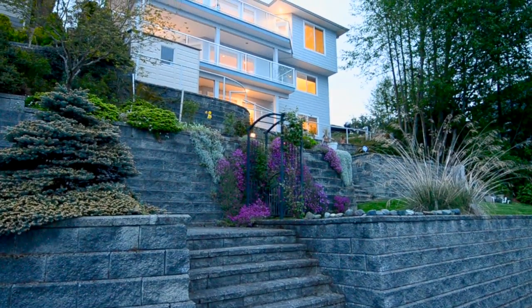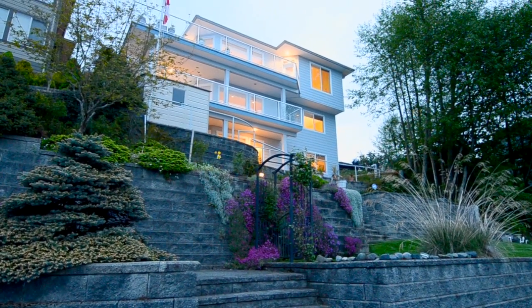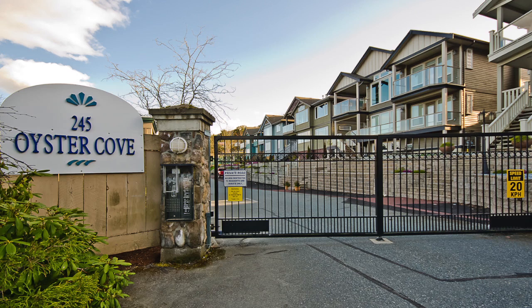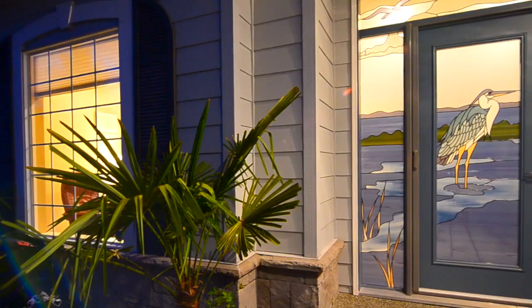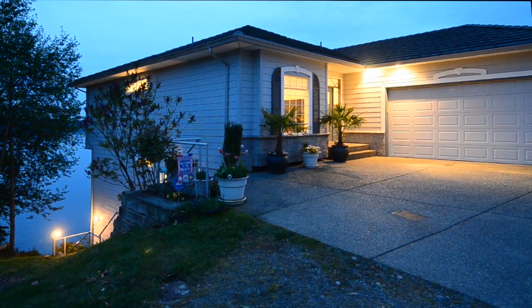This stunning 9-year-old Ladysmith walk-on oceanfront home is located within the wonderful community of Oyster Cove Estates. The next lucky owner of this gorgeous main level entry home with a walk-out basement will enjoy Oyster Cove Estates amenities.